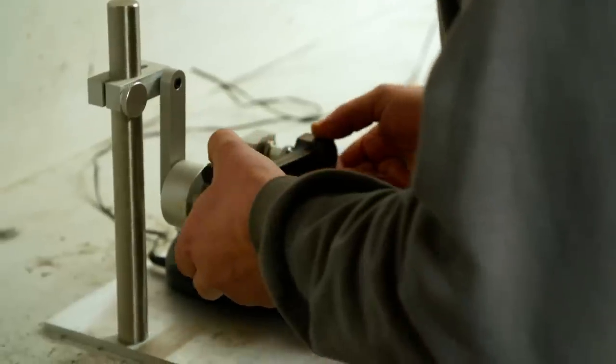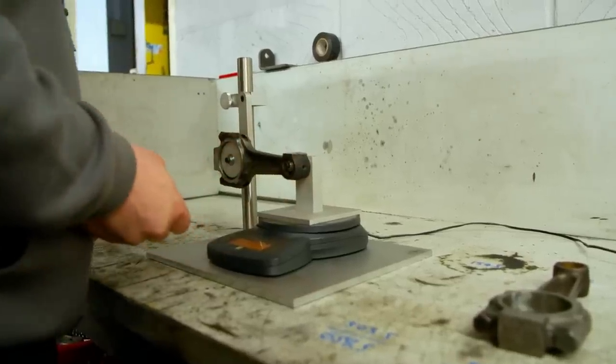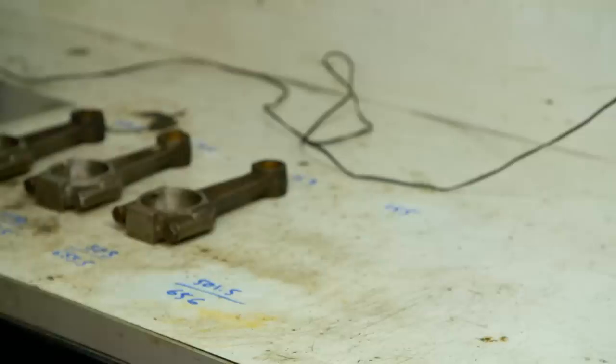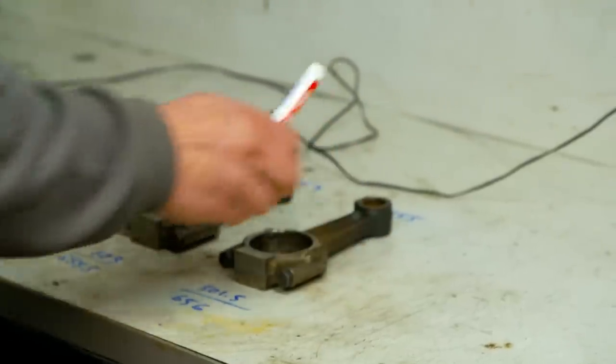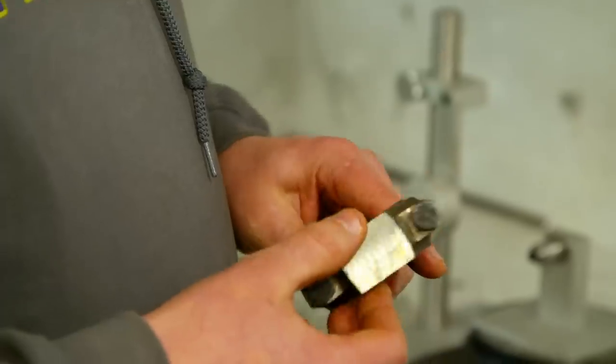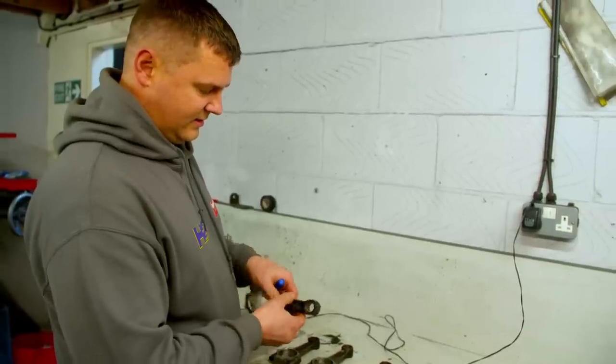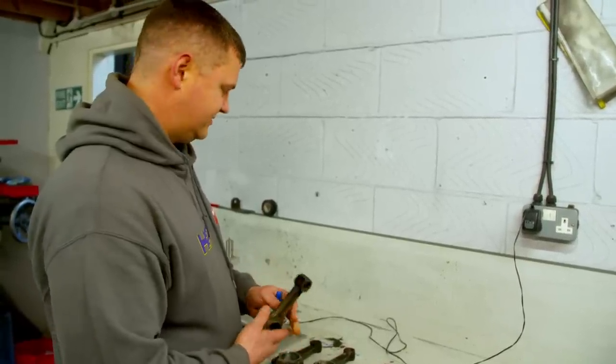Precision is vital, so James must ensure that components like the pistons and connecting rods are evenly weighted to minimise vibration. To get all the big ends weighing the same, they start by taking material off, staying away from the sides where possible, but if really necessary they can take some of the flashing off as well.